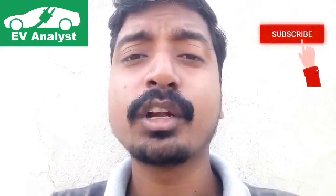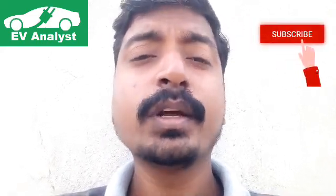Hi friends, welcome to EV Analyst — Electric Vehicle Analyst. On this channel we will be posting the latest updates about electric vehicles. If you like the channel, please subscribe to get more details about electric vehicles.